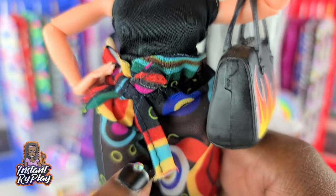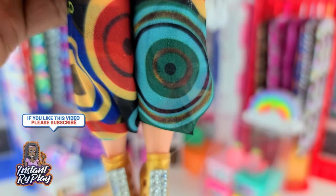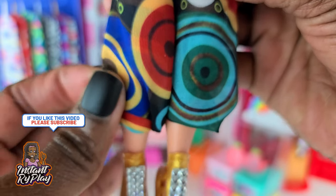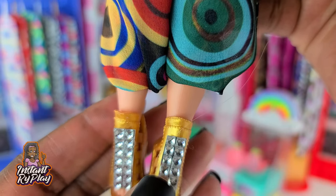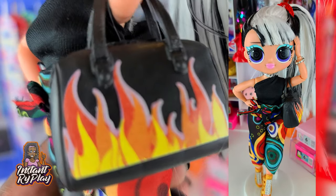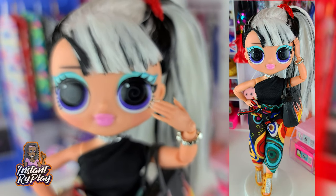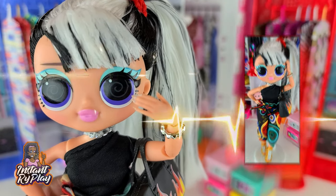Groovy Babe is wearing a Sparkle Girls little jumpsuit — it's a top and a pair of pants that go together. The pants are actually quite long, so I used a rubber band to make them shorter, and I think that's cute. She's got on these bling little boots that I use a lot. And this purse is a Barbie purse — I thought the little fire colors went well with her. This is the look I created for Groovy Babe.